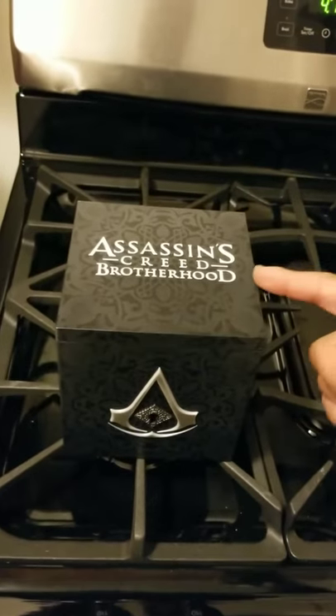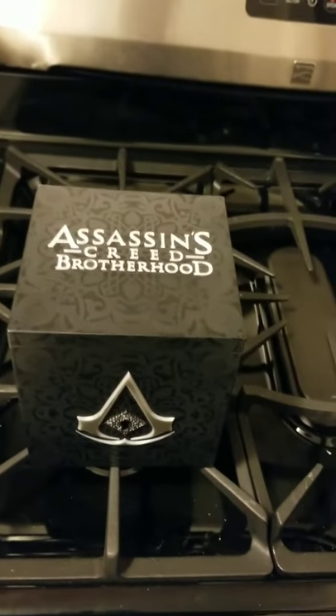So I just want to go ahead and show you this Assassin's Creed Brotherhood collector's item. It is a jack-in-the-box.